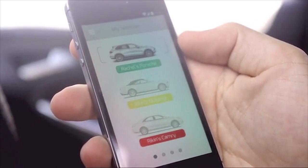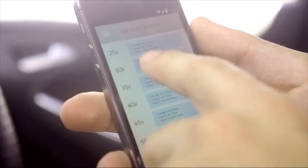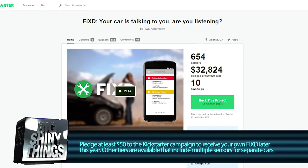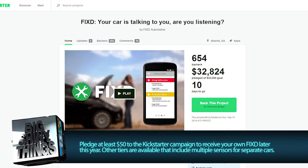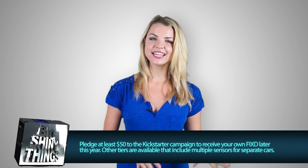And if your household has multiple cars, you can get a simple at-a-glance view of any cars connected to your account from the app as well. If you're interested, head over to the Kickstarter page and pledge at least $50 to receive a Fixed sensor and either the iOS or Android app. As always, let us know what you think of this Kickstarter project in the comments down below, and we'll see you guys next time on Big Shiny Things.